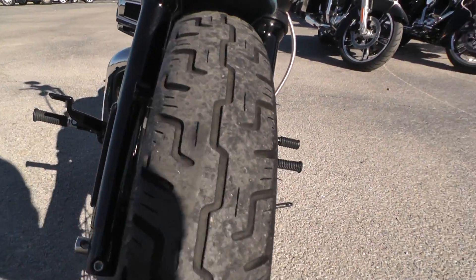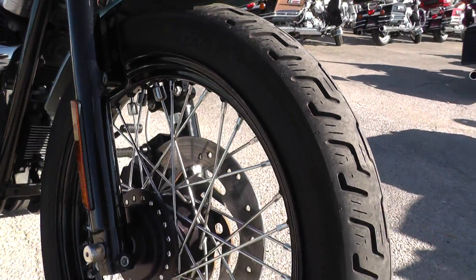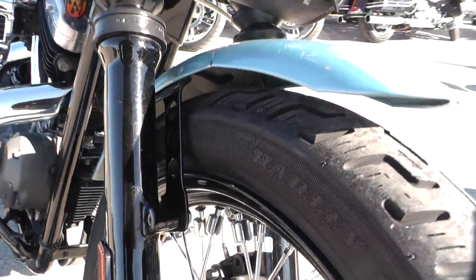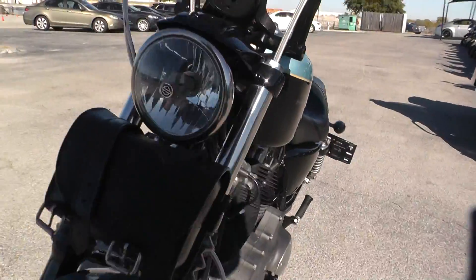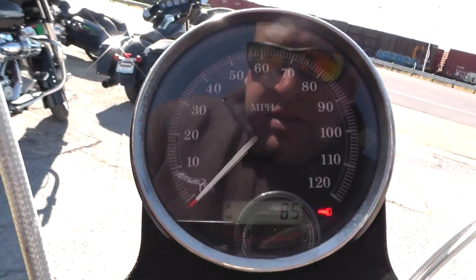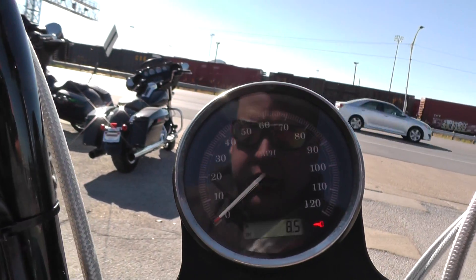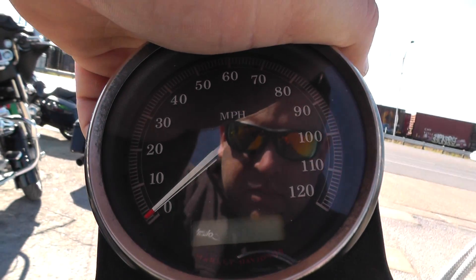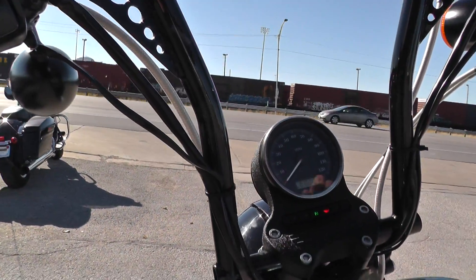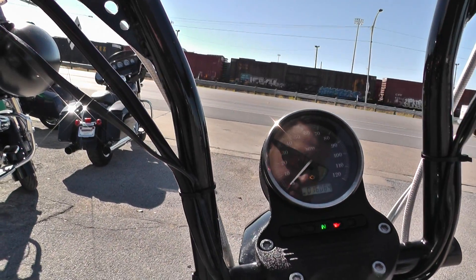Good tire on the front. It's got the chrome wire wheel with the black lip. Got a rock chip right there as well. All in all, not a bad looking bike at all. Let's see how many miles we got here — 16,000 miles. Pretty low for an '07.